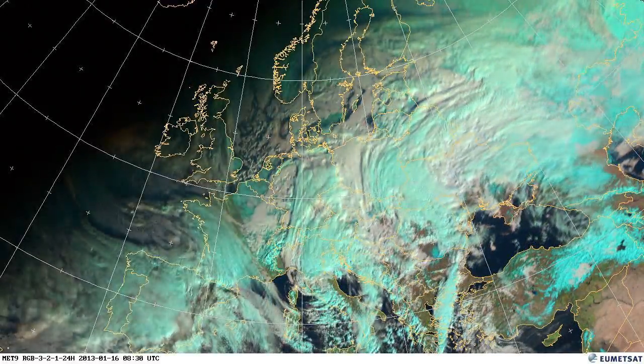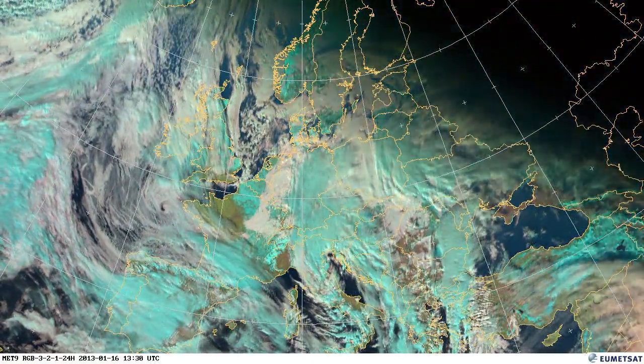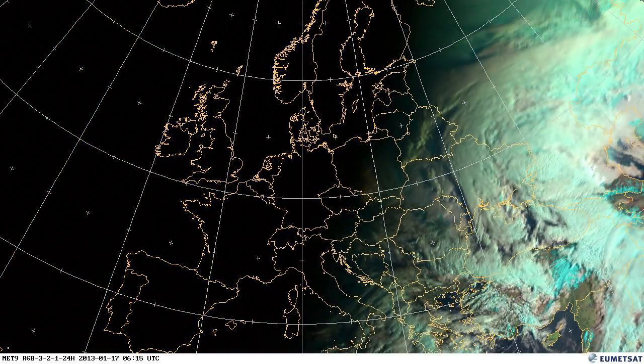In the areas where you don't see cloud but you can see the snow on the ground, quite often that will be associated with very, very cold nights. So this period in Denmark, they were experiencing very cold nighttime temperatures.